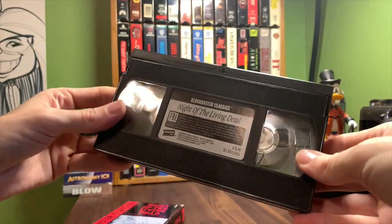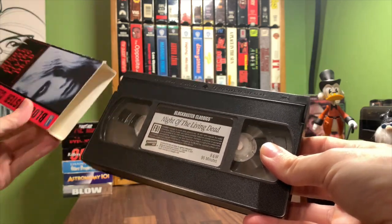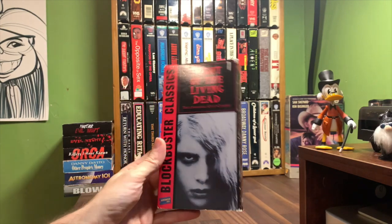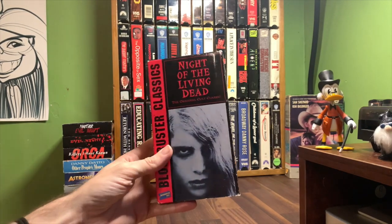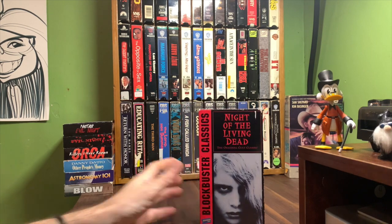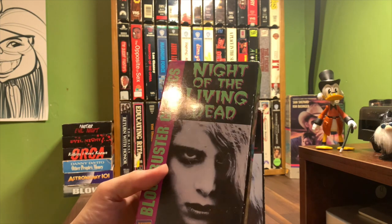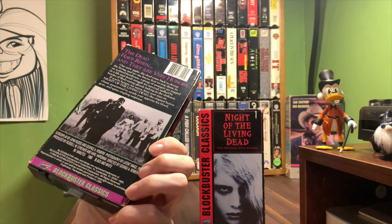In the Blockbuster Classics series I believe there are only maybe four or five films released, most of which I have and we'll see eventually on this channel. With this one, what's interesting is I knew when I saw it that there are two different versions, and I'm not sure if we've done a video on the other one or not, though I know I mentioned it.